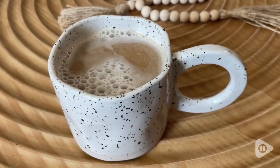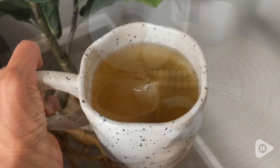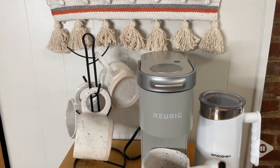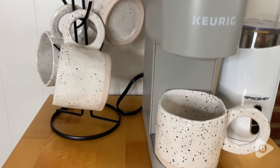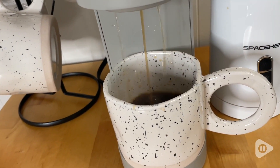You can either use this for your coffee, for your latte, tea, for anything you want to drink. I love the fact that these are ceramic. They bring beautiful decor to my kitchen and it's just so aesthetically pleasing that I cannot wait every morning to drink my coffee.